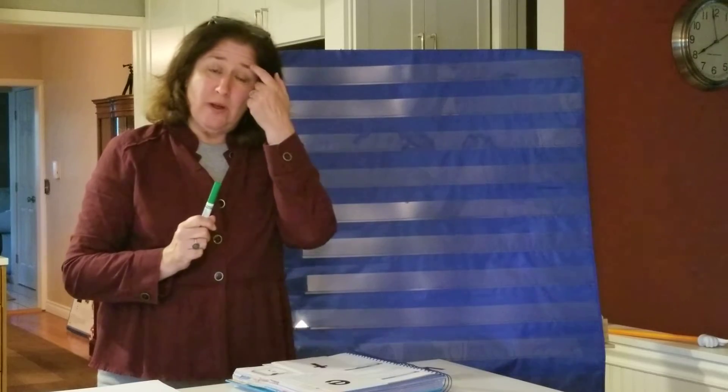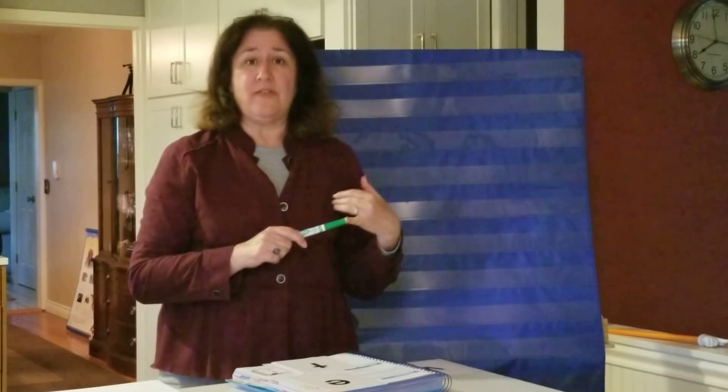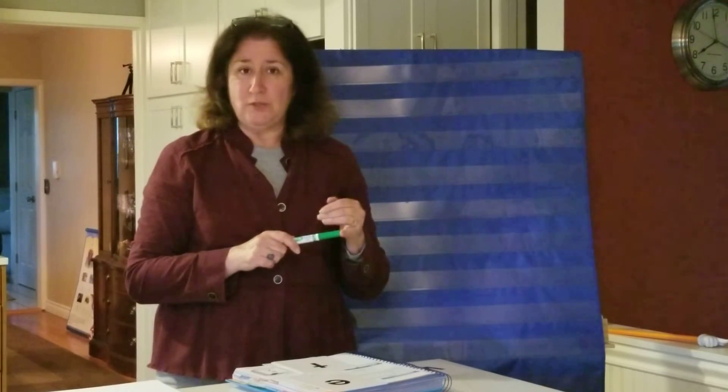Hey Kindergarten! It's Mrs. Griffith. I'm back again for a little bit more work with you. This week we have talked about Vinny Volcano and the V sound and Zelda Zebra and the Z sound. So we have V and Z, okay?